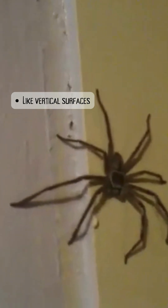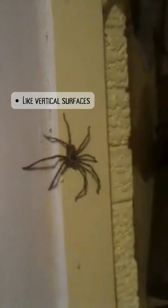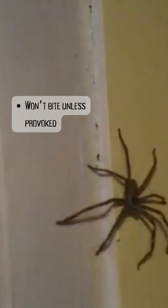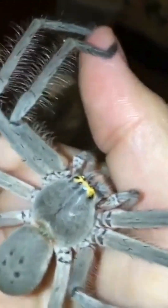And they can be very large, particularly with their legs spread out, and they can move quite fast. Despite their fearsome appearance, huntsman spiders are largely harmless to humans, and they will not bite unless they're provoked. Huntsman spider bites typically only result in localised pain and swelling that can be treated with a cold compress or ice pack.